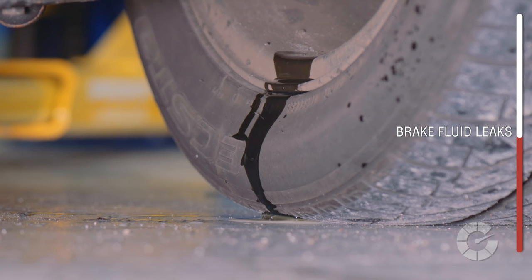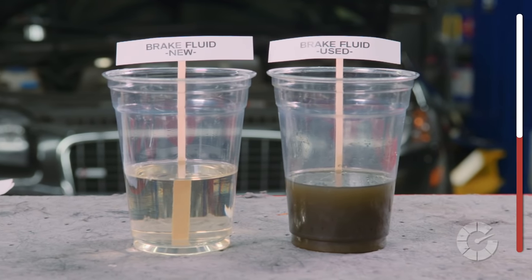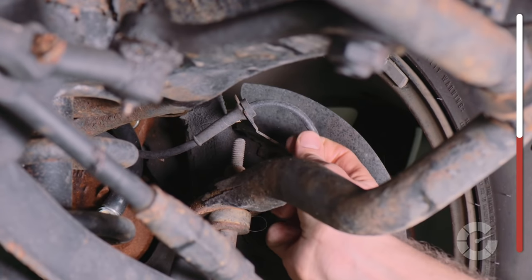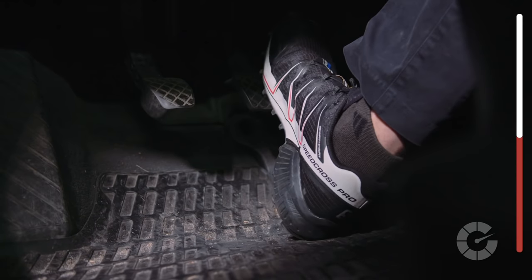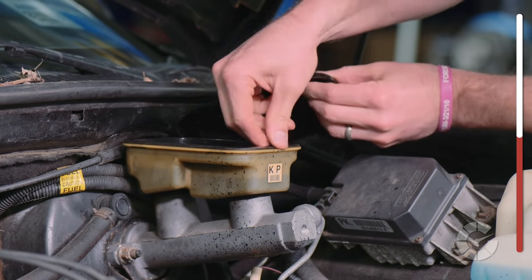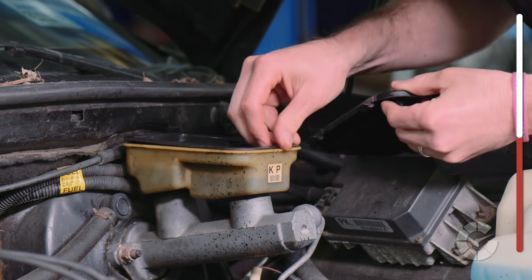Brake fluid leaks are pretty easy to spot because they're commonly found dripping on the inside of the rims, down the tire, and on the ground near the brakes. Brake fluid is clear and can become amber color over time. This is extremely corrosive and will eat through paint quickly, so be mindful to avoid transferring the fluid from your hands to the paint by mistake. Brake lines can wear out or get pinched or punctured over time, creating a soft or spongy pedal feel. Check your master cylinder and fill it up if it's low, then visit your mechanic immediately as this is a major concern.